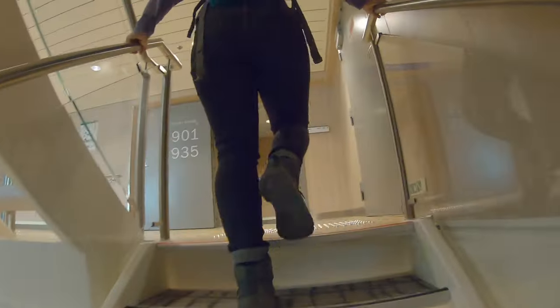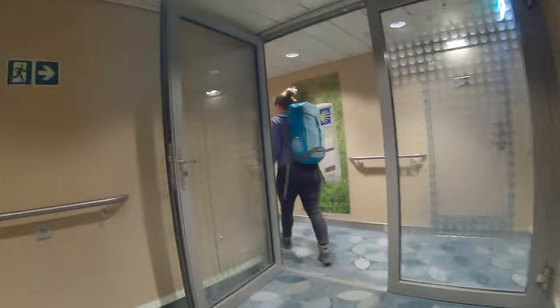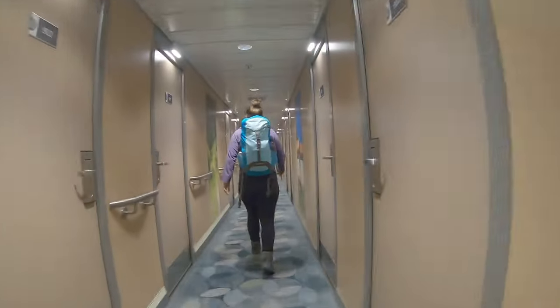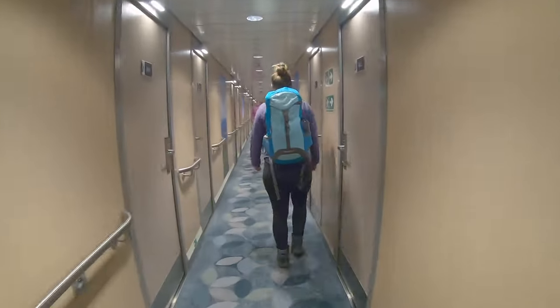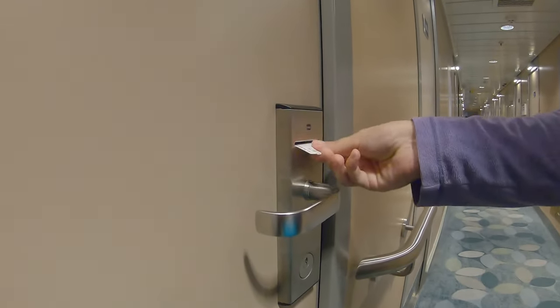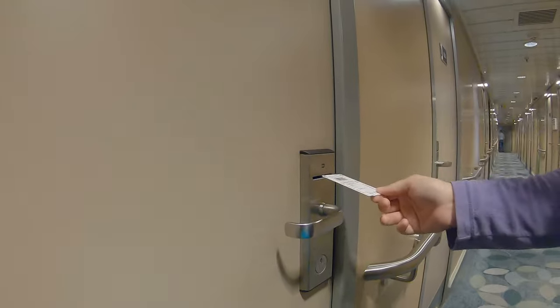Once at sea you aren't allowed back down to the vehicles, so make sure you do have everything. The ferry company had to move our dates on our return trip, so we managed to get an upgrade to a cabin with our second chosen date, which normally costs about £100. If you're not doing the cabin then you have to do a reserve seat again, which is about £10 to £20 each.